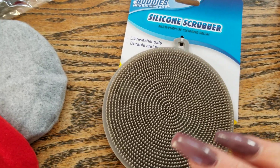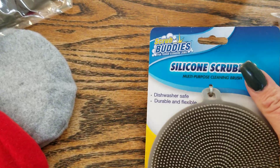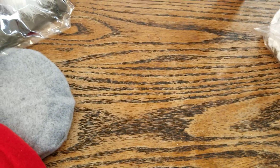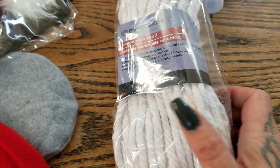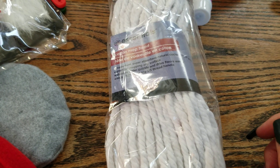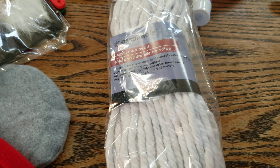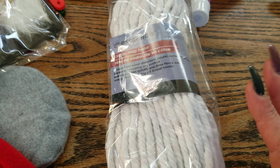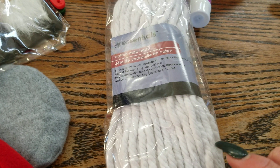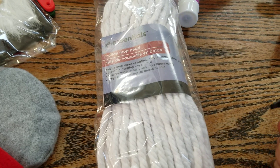I use the silicone sponge to clean my makeup brushes and it works just fine. I like that it's double-sided. I've never tried it on dishes but it works great as a makeup brush cleaner. I also picked up another mop head — I need to make a new gnome. I have some beautiful material and I cannot wait to make a gnome with it. I've always used mop heads for crafting, never to actually mop — if you've used them to mop let me know!